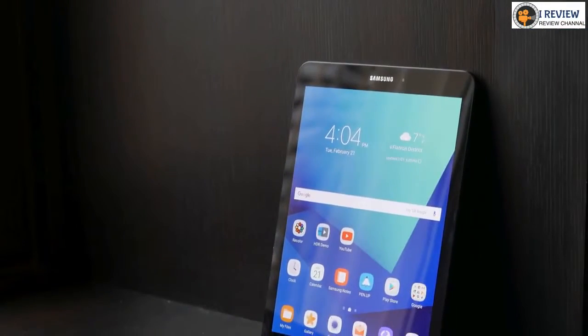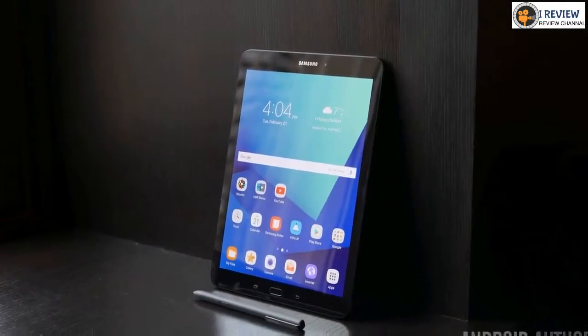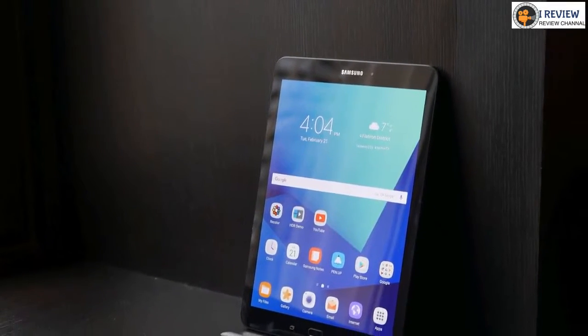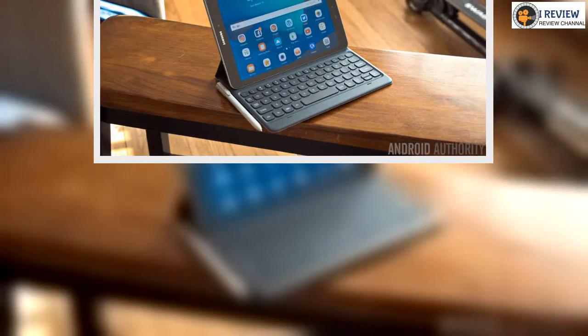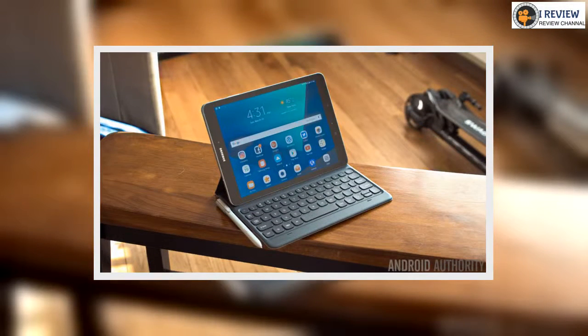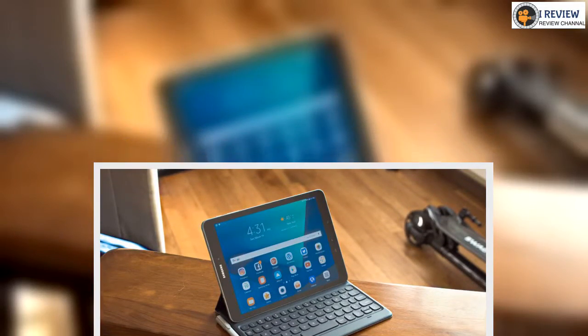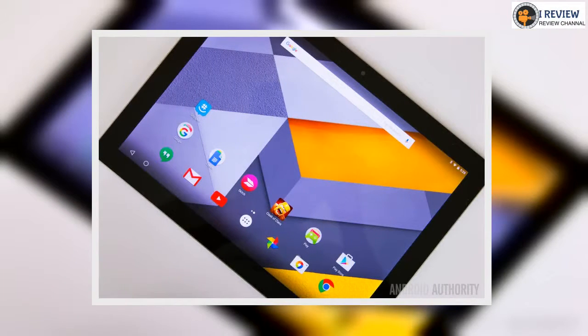Not only that, the Tab S3 also comes with an S-Pen that's perfect for taking notes and drawing. Oh, this thing is beautiful. It's designed with Samsung's Galaxy smartphones in mind, with glass surfaces on the front and back, complete with an all-metal frame around the edges. There's no denying the premium aspect in play here, one that's further accentuated by its svelte chassis and lightweight feel.